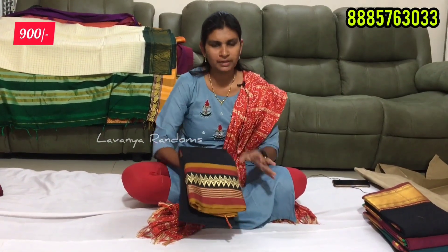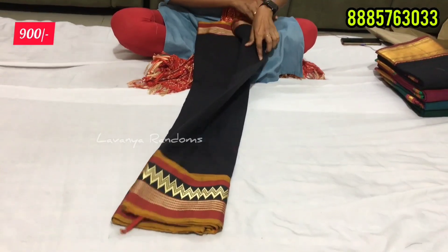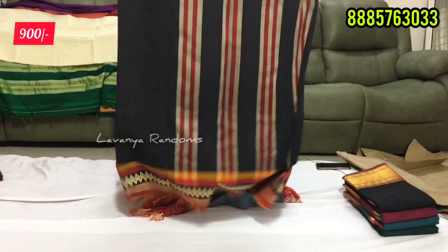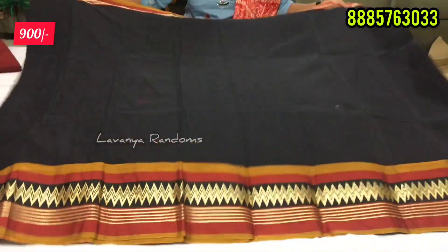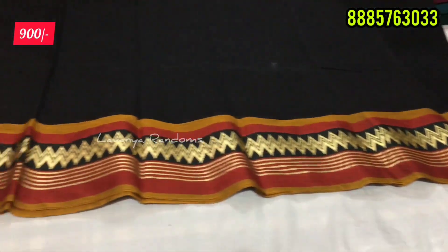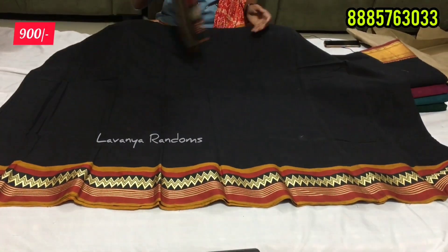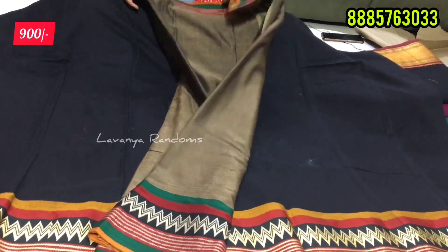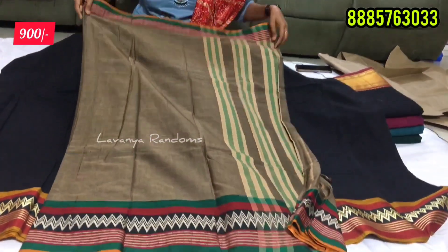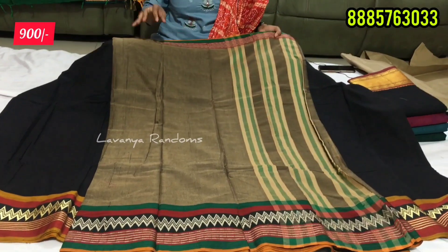This is a simple pattern — a cotton sari. You can use cotton thread. This is the first look, it is very classy. This is only 900 rupees. The skin color with black mixing is available. There are only two colors in this look. The price is 900 rupees.